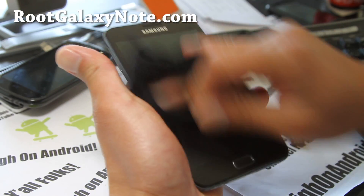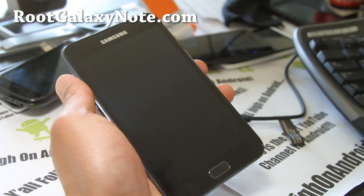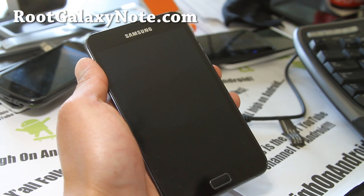Hi all folks, this is Max from RootGalaxyNote.com, and I've got another ROM review of the KingDroid ICS ROM.